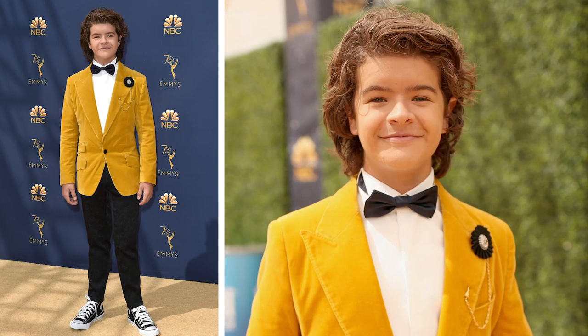Hi, I'm Lulu. You might know me from my work with Gaten Matarazzo from Stranger Things. I work in editorial, press events, film, TV, and music videos.